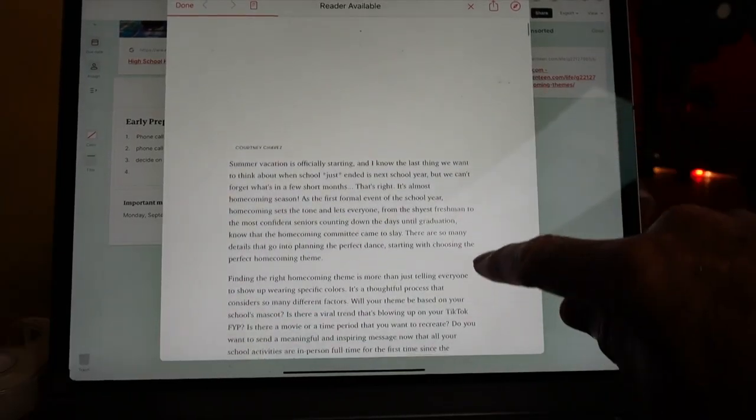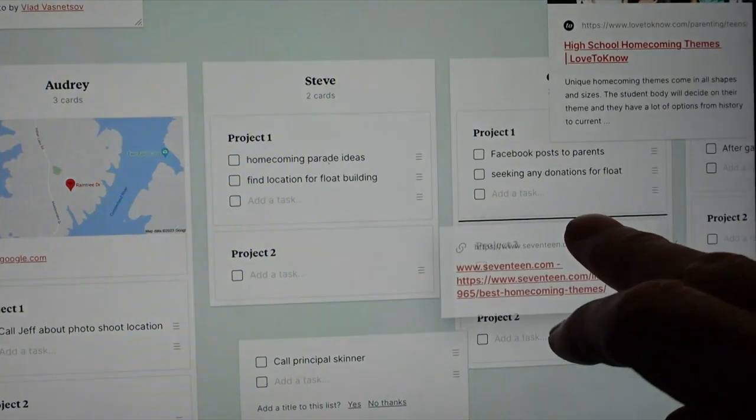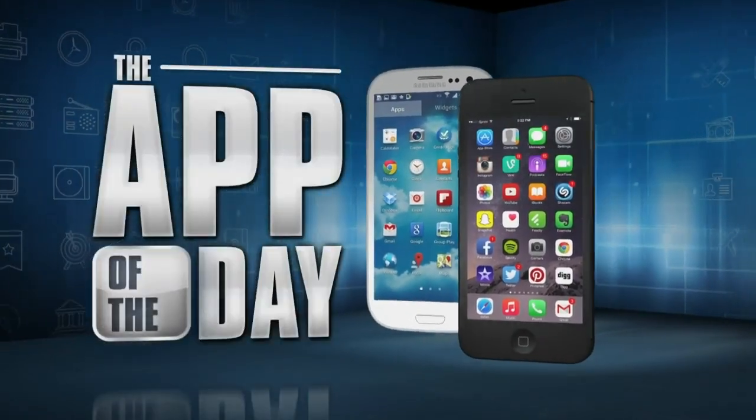Brainstorm and share ideas from websites and YouTube videos. We had a family vacation last month and everyone shared notes, ideas, and information in text messages. Doing the same thing on Milanote would have been so much better and so much easier. I'm Jamie Tucker and Milanote is the app of the day.